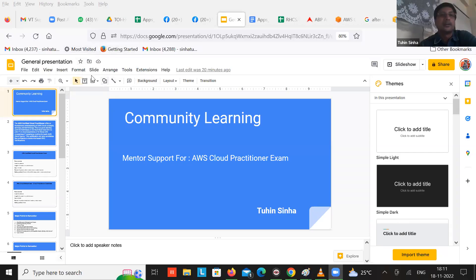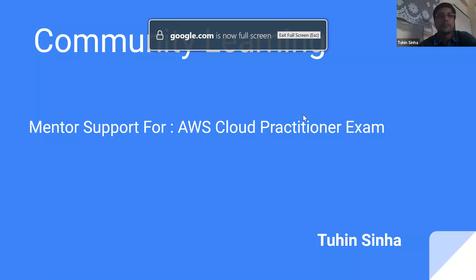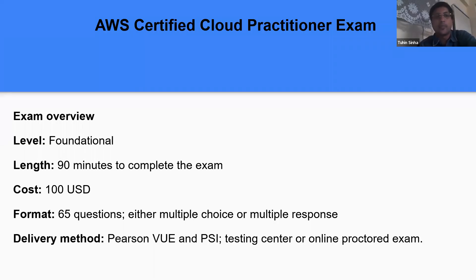I have prepared some slides which might help. We are talking about the AWS Cloud Practitioner exam. AWS also has the same kind of certification — AWS Certified Cloud Practitioner — which is a foundational level certification for beginners and people with very little knowledge of cloud computing. The overview: it's a 90-minute exam, 100 USD, 65 questions, taken by Pearson VUE or PSI, but from January 1st it will only be Pearson VUE.